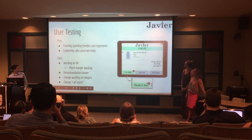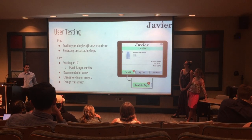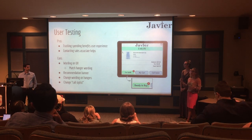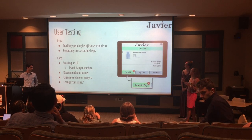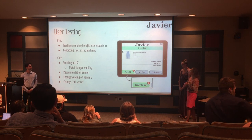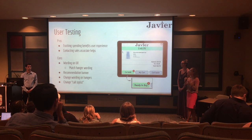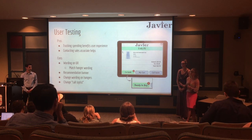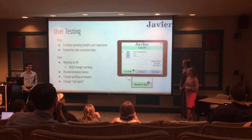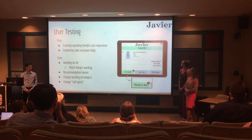For our user testing, we were really happy to see that users were very excited to use the system. It wasn't in your face, but as they saw the interface changing as they interacted with the hangers, they really liked the real-time interaction. Tracking spending was a huge plus, and seeing write money in real time was a huge add. Contacting sales associates for another opinion was also well received.